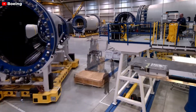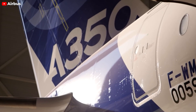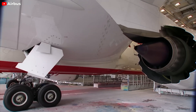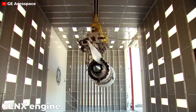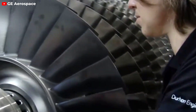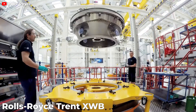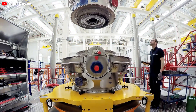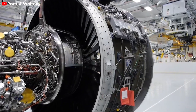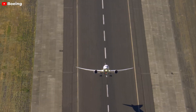Both the Boeing 787 and the Airbus A350 are outfitted with state-of-the-art engines that excel in power, fuel economy, and dependability. The Dreamliner is powered by either the General Electric GEnx or the Rolls-Royce Trent 1000 engines, lauded for their fuel-saving technologies and cutting-edge design. The GEnx engine integrates novel materials to enhance efficiency and reduce emissions, while the Trent 1000 is renowned for its dependable performance over long distances. The A350-XWB boasts the Rolls-Royce Trent XWB engines, tailored specifically for this model, offering impressive thrust and fuel efficiency.